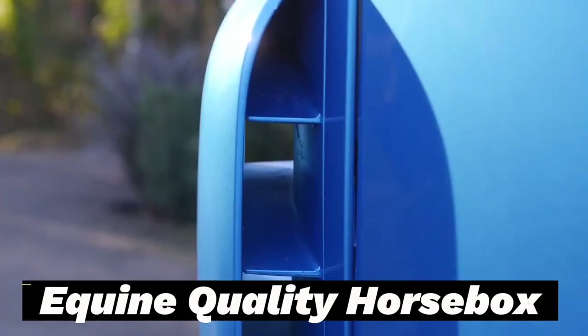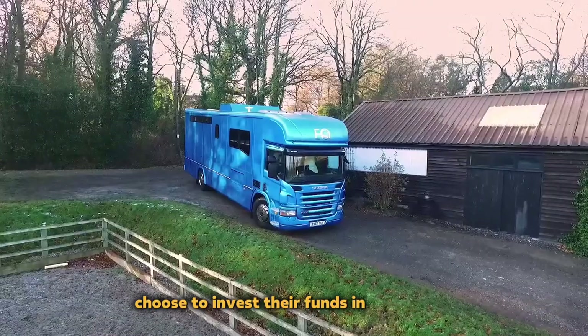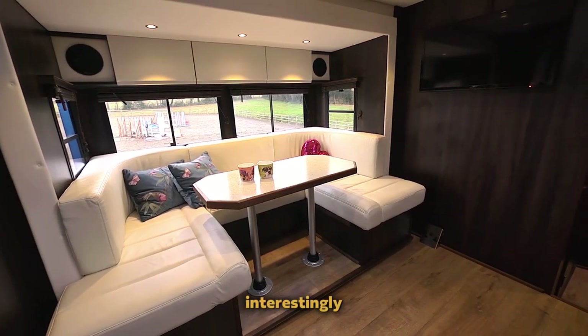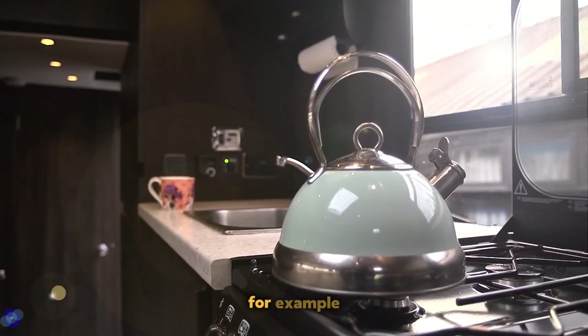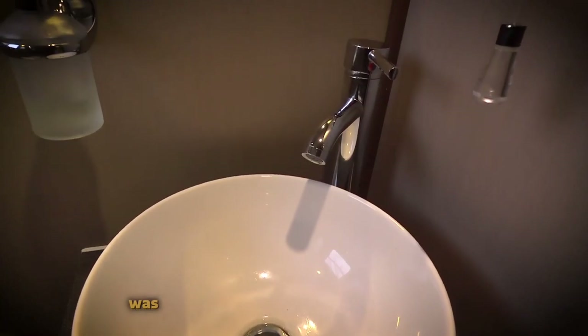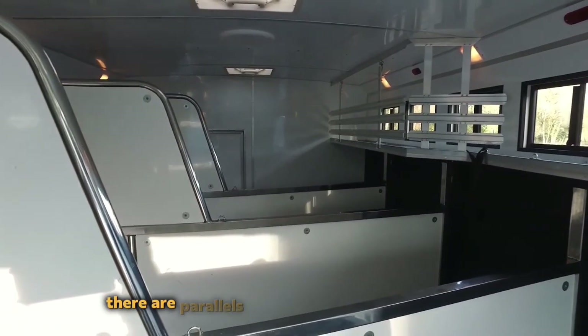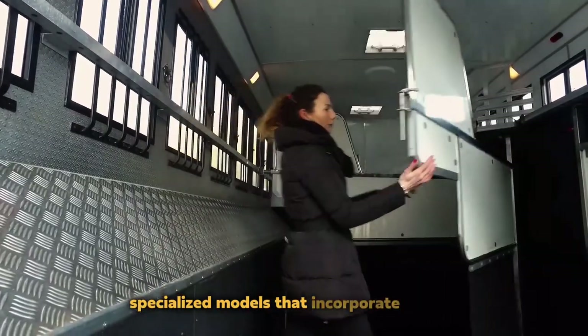Equine Quality Horse Box. While certain individuals choose to invest their funds in sports cars, others opt for purebred horses. Interestingly, the cost of these choices can be surprisingly similar — for example, a horse named Pegasus was once sold for an astounding $70 million. There are parallels between the interests of horse enthusiasts and motorhome manufacturers, who have developed specialized models that incorporate stables.